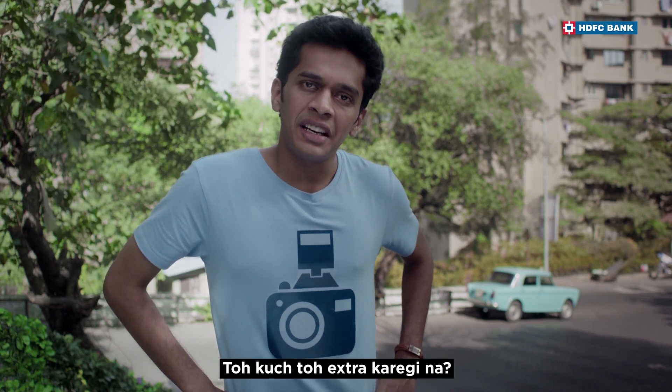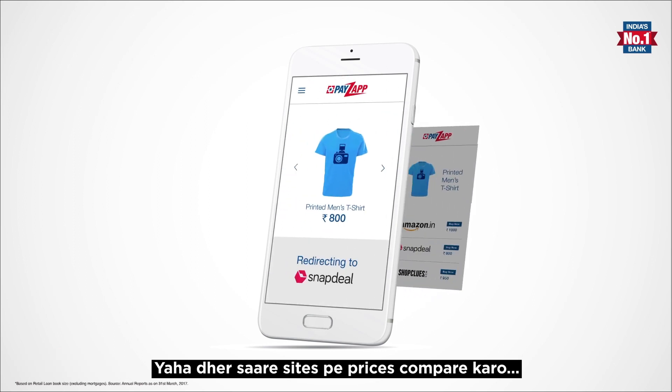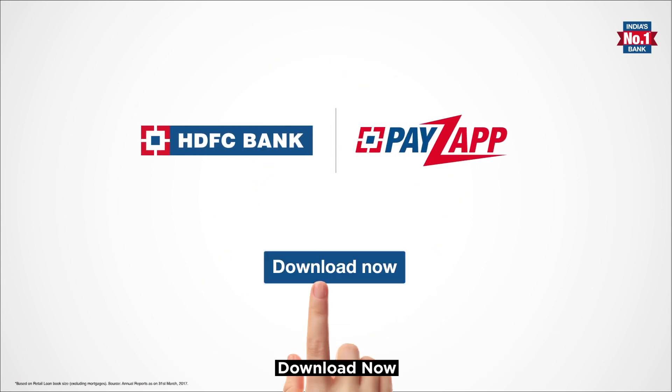You'll do something extra. Download PayZapp app. Compare it. You'll still have a benefit. Compare prices and compare. Save it. 10x reward points. HDFC Bank. Download now.